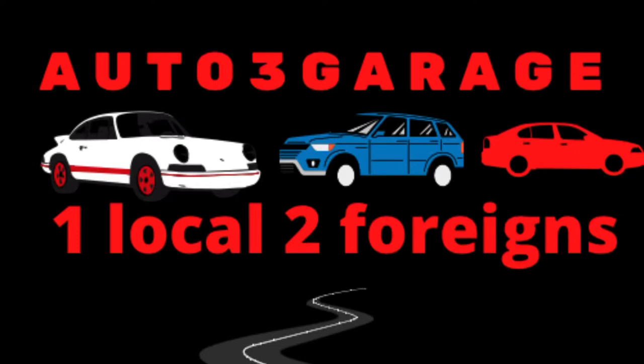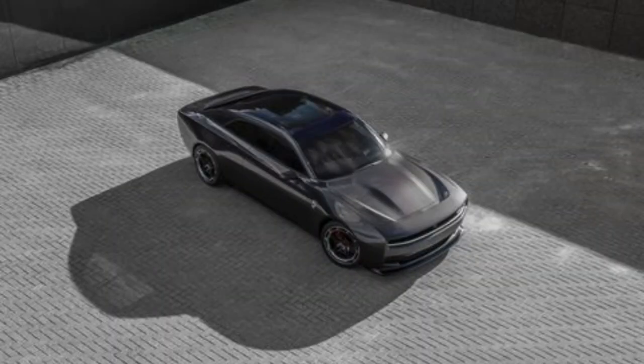What's up YouTube, welcome back to another video, welcome back to Auto 3 Garage. Make sure to sub and like this video — I really appreciate it. Very humbling to announce the new electric Daytona SRT by Dodge. This car is very good looking, it has a pristine look. Dodge, y'all knocked it out of the park — applause to y'all.